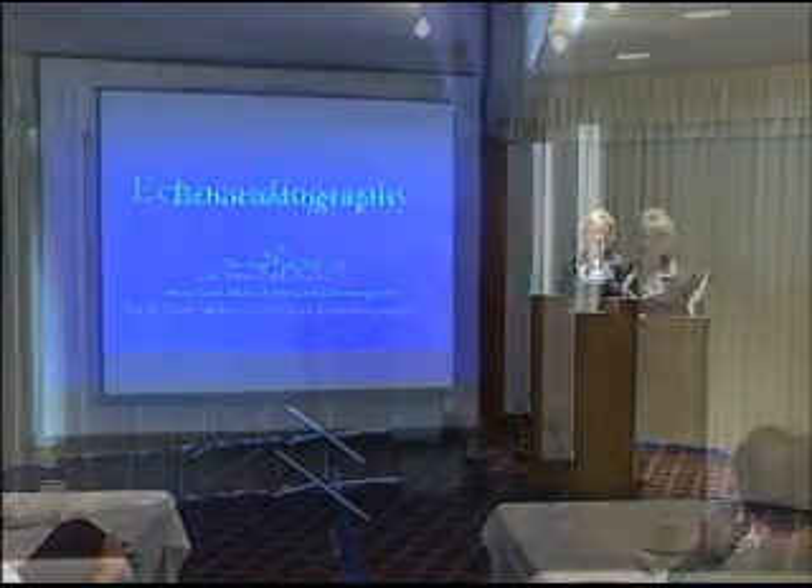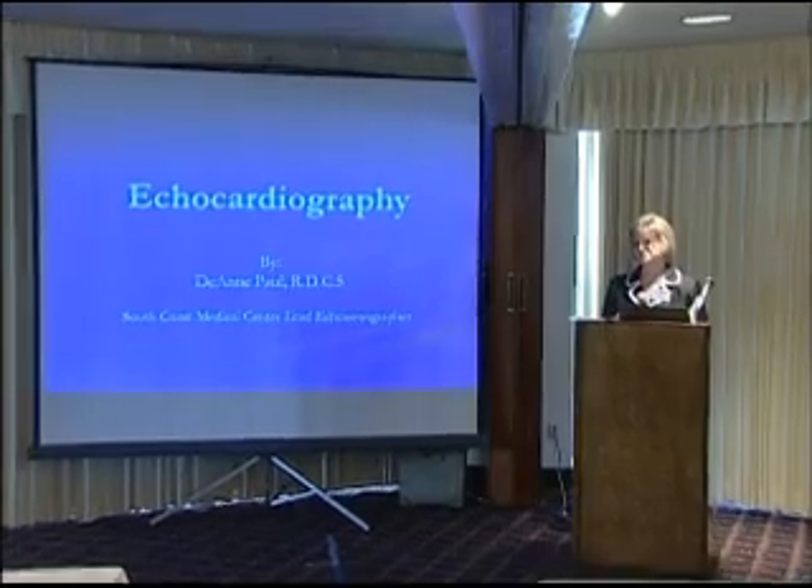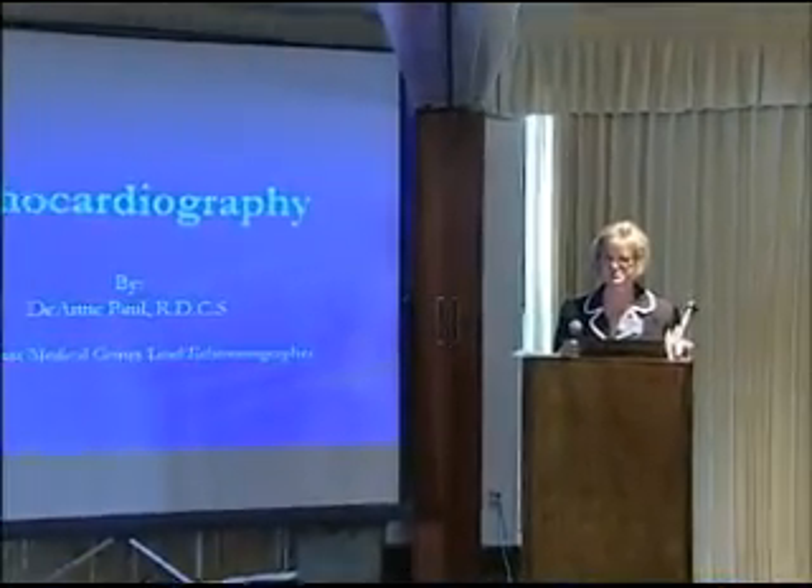Hello, I'm Deanne Paul. I've been an echo sonographer for 15 years, and I love what I do. I was at home for 14 years with my kids and then went back to school, so I absolutely love what I do.